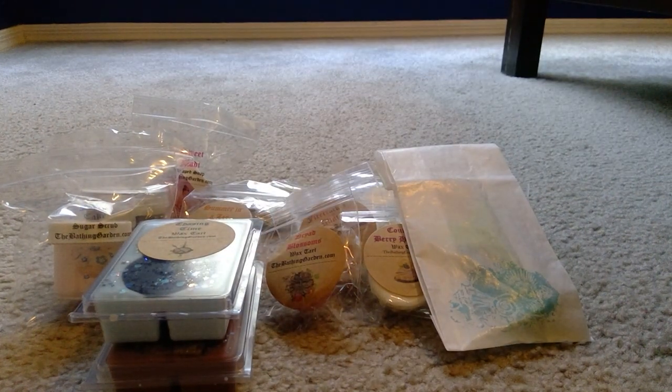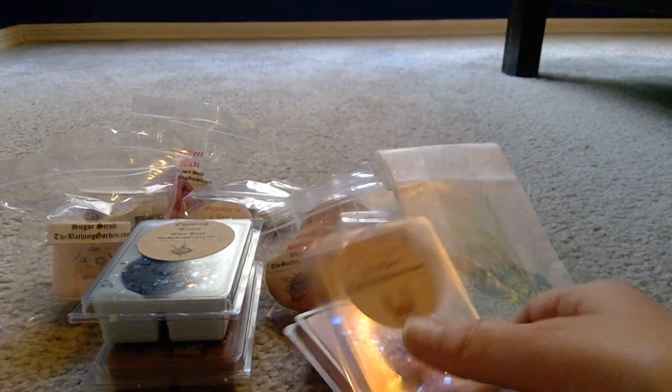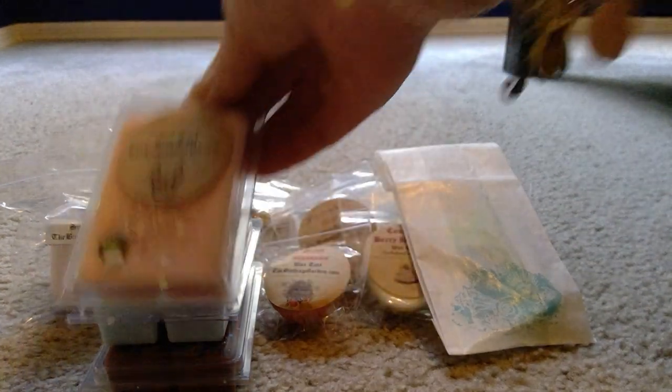Then I picked up one of Curiouser and Curiouser — bergamot and lemon with soft florals and sweet greens. It's citrus-smelling, so pretty. It's not overly floral — it's actually so feminine and pretty, not old-lady at all. It has a cute little mushroom on it and the packaging is beautiful.